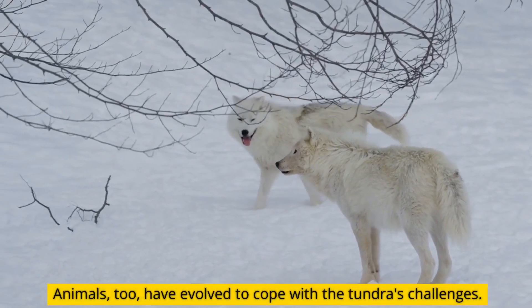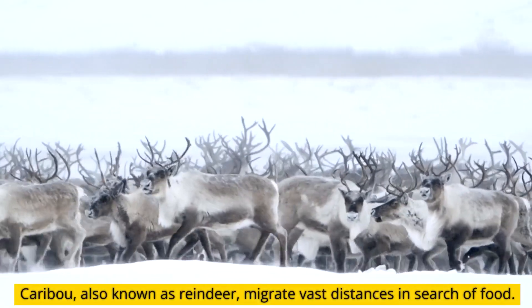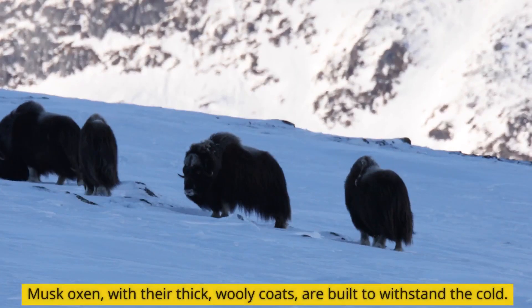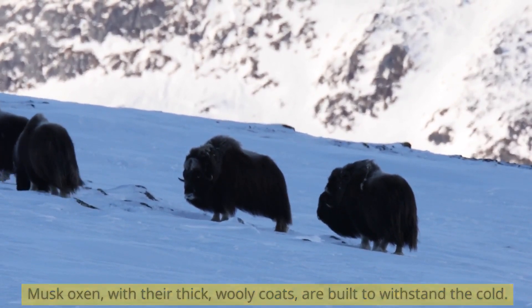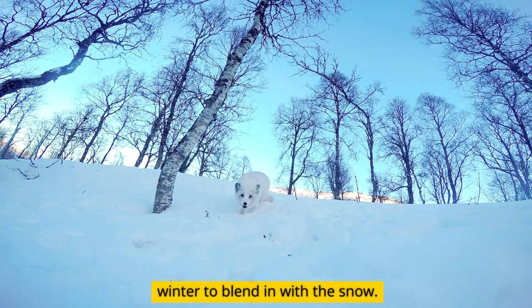Animals, too, have evolved to cope with the tundra's challenges. Caribou, also known as reindeer, migrate vast distances in search of food. Musk oxen, with their thick woolly coats, are built to withstand the cold. And arctic foxes change their coat color with the seasons, turning white in winter to blend in with the snow.